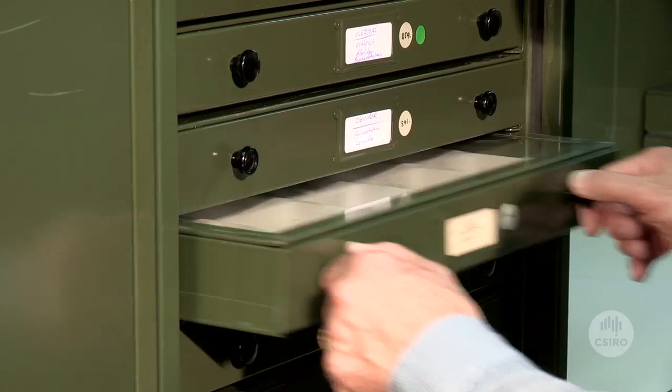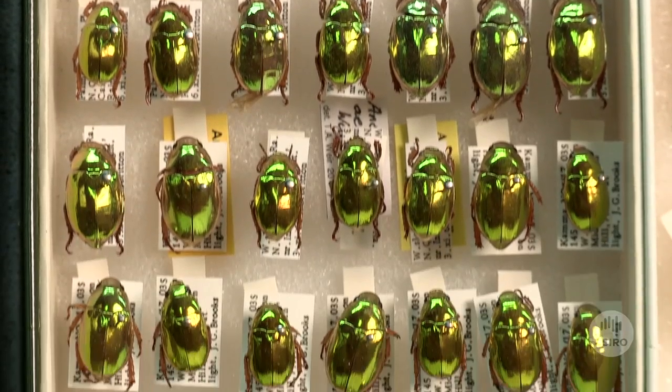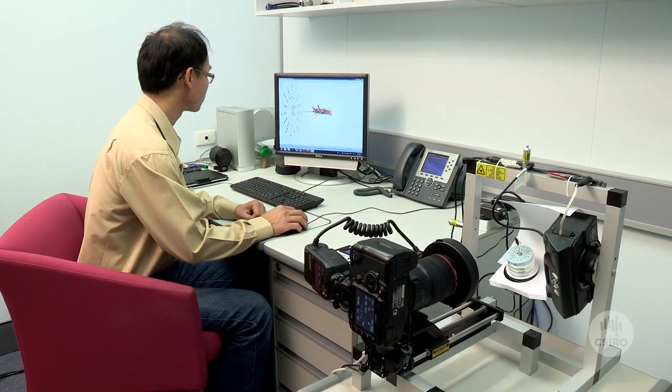The National Biological Collections and the other collections in Australia are critical resources for research on Australia's biodiversity. They allow us to compare new species that we might discover through monitoring and survey work with species that are already known to exist here and have names.